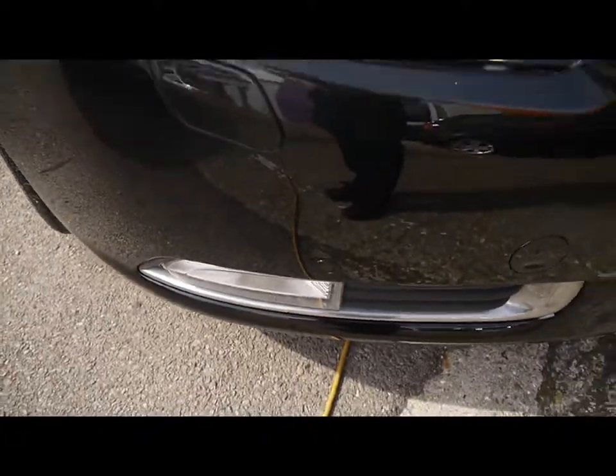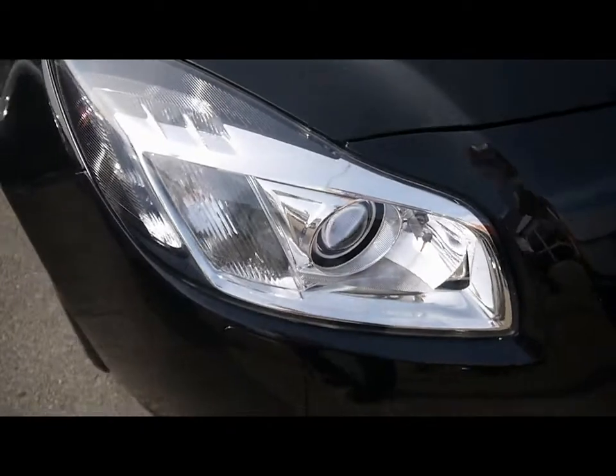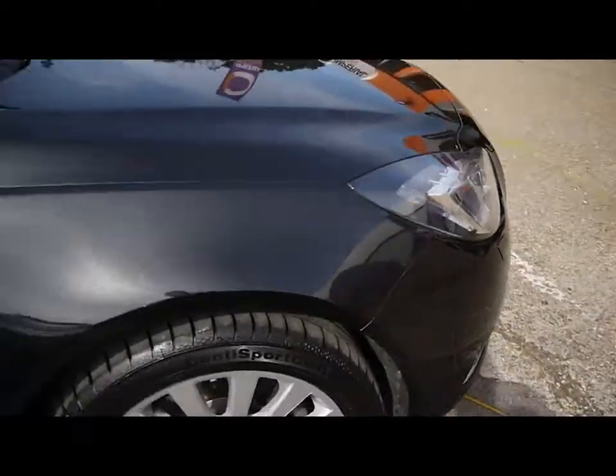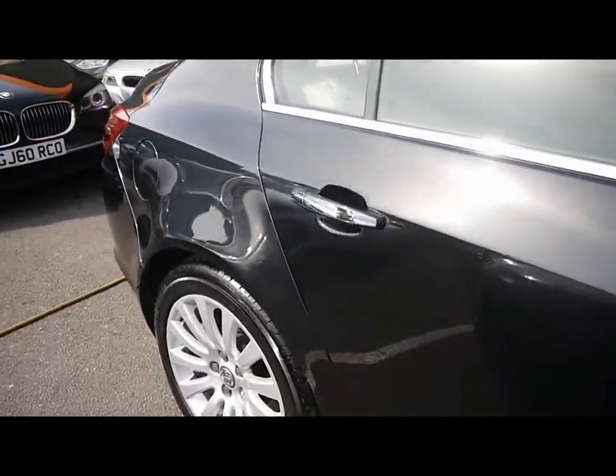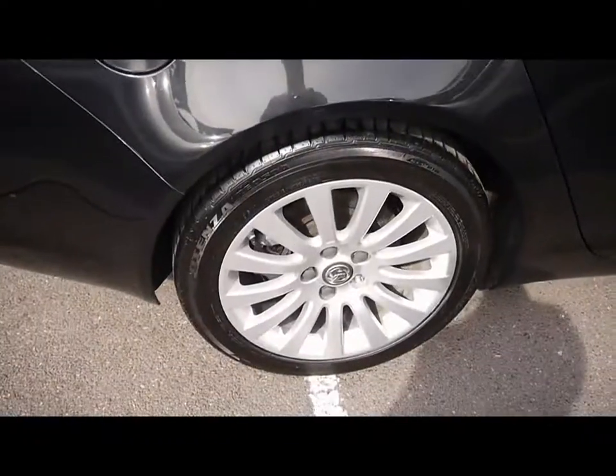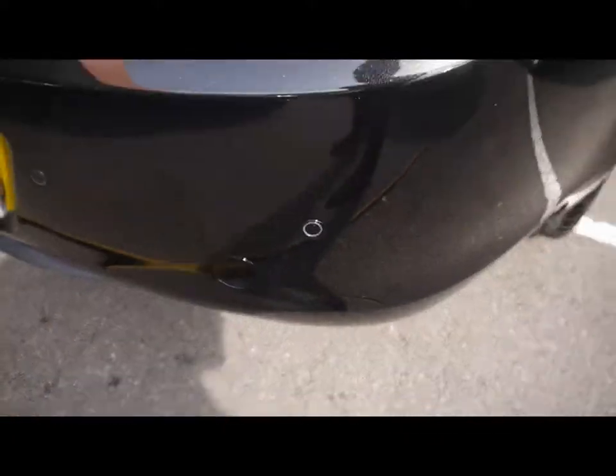Things like the front parking assist sensors, Xenon headlights, 18-inch alloy wheels, great condition bodywork. Rear parking assist sensors.